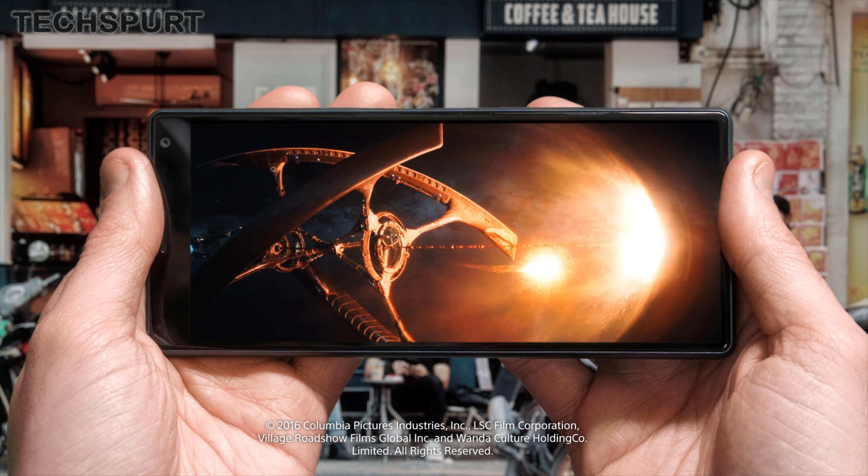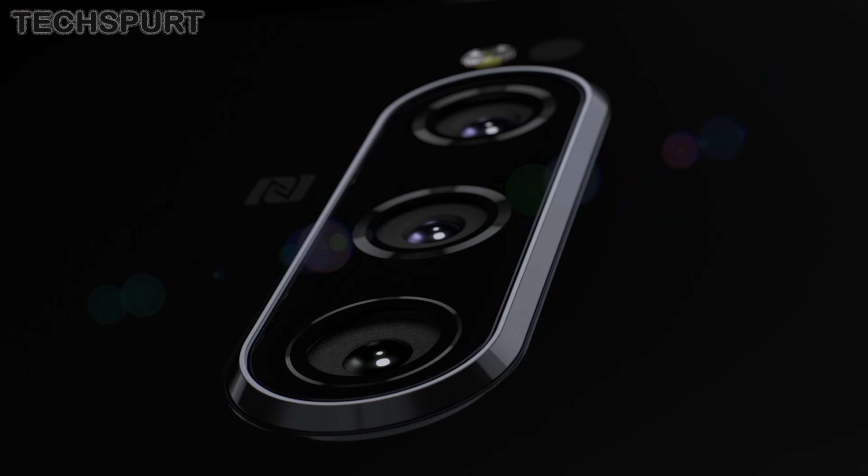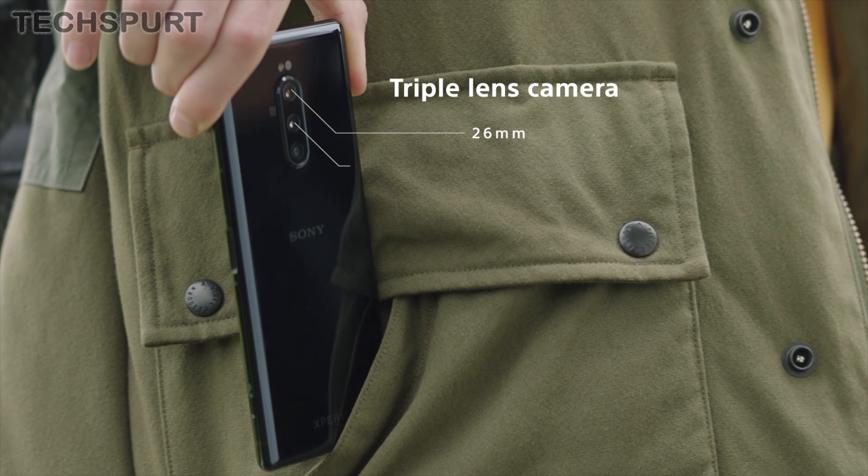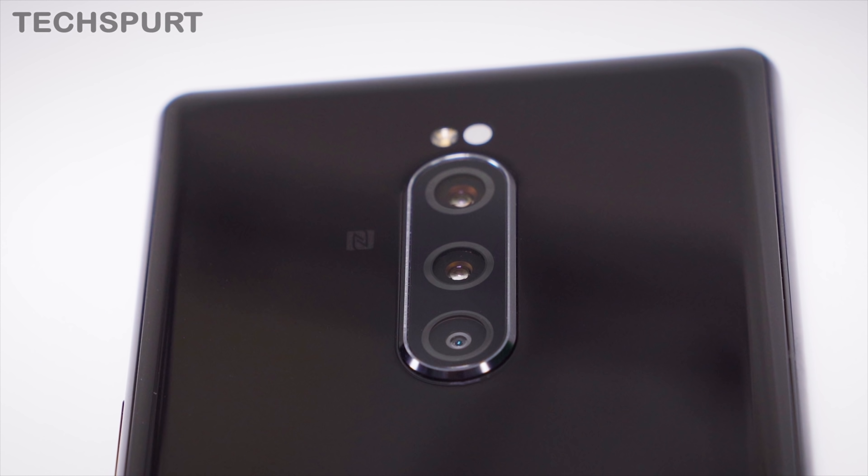I've actually played with the working model and it is a stunning device, once again boasting that brilliant 21:9 display tech, but this time it's a 4K OLED panel which definitely has to be seen to be believed. This is also the first Sony smartphone to feature a tri-lens camera, with the same flexibility as Huawei's P30 handsets. Stay tuned for my full review coming soon.